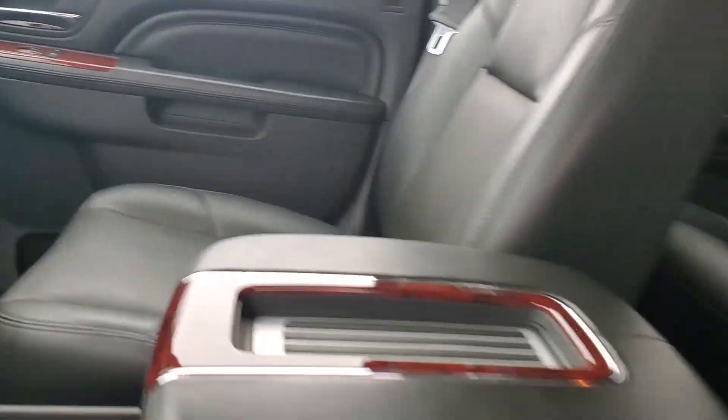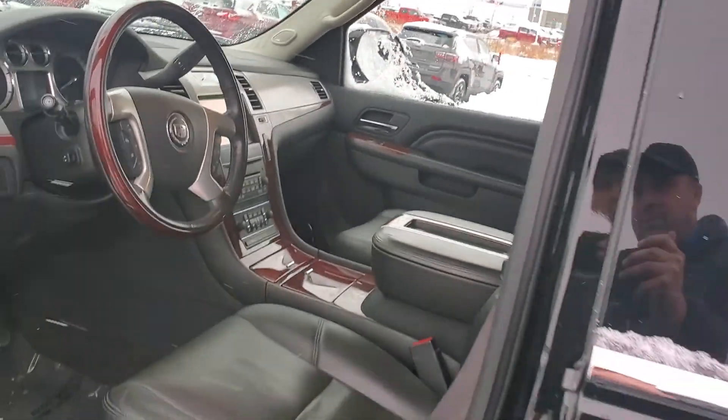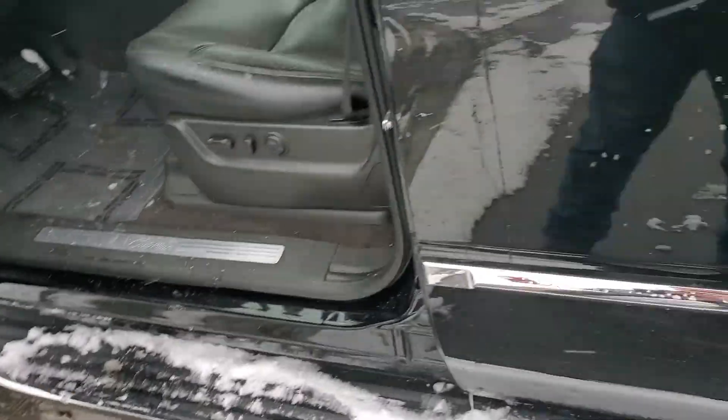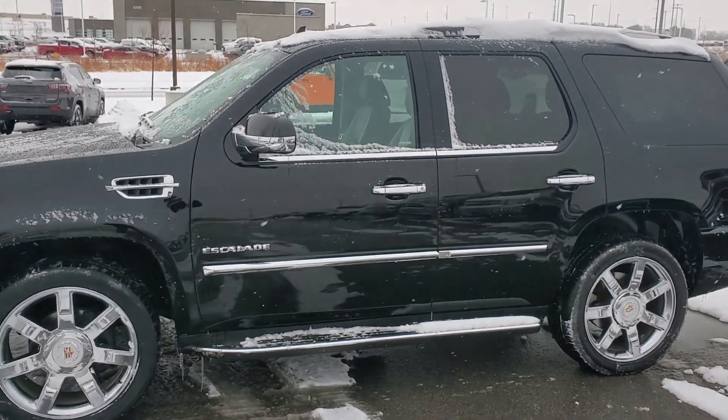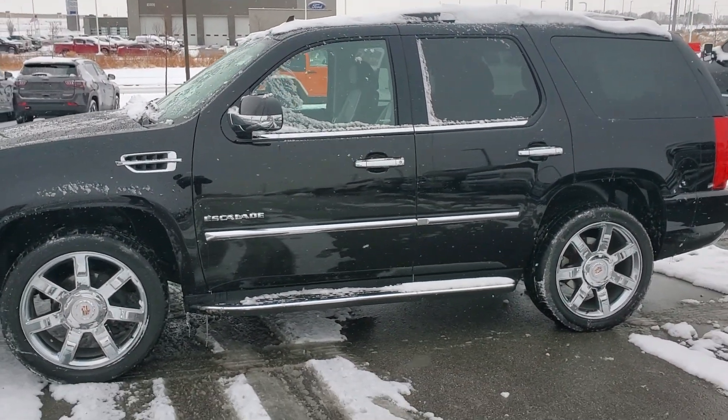It does have the backup camera and a premium sound system. This vehicle is priced to sell. If you have any questions at all, please feel free to give me a call at 913-378-3896. Thank you.